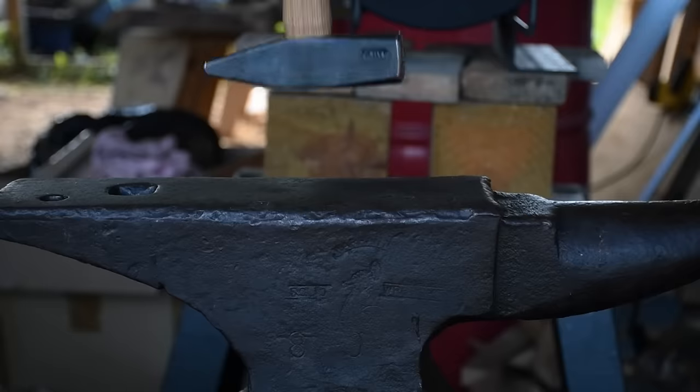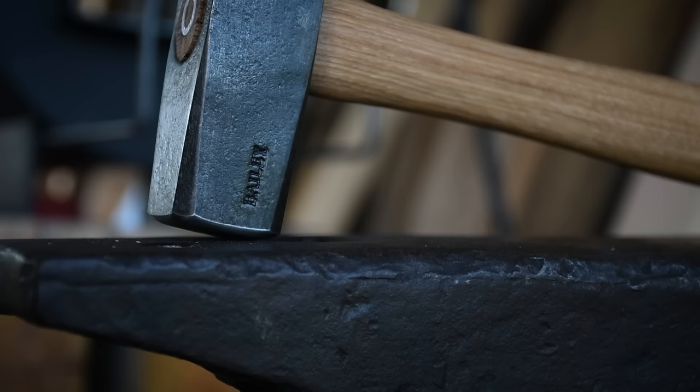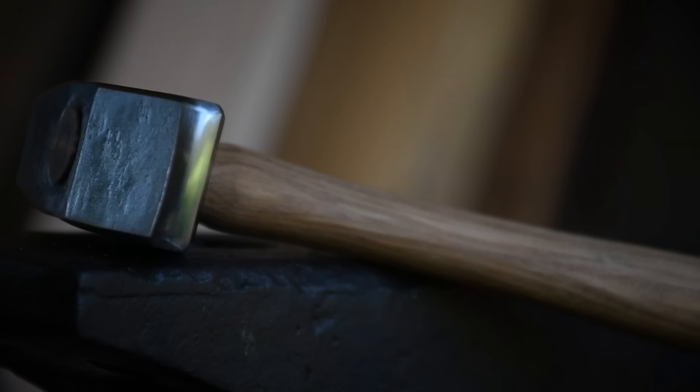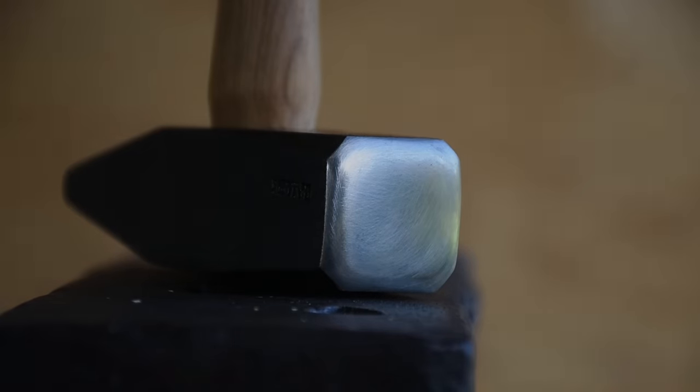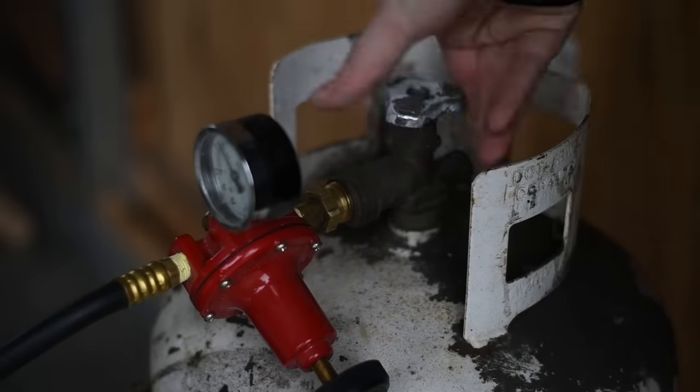I have also treated myself to some of the best hammers on the market. I got two hammers: one and a half pound, and two and a half pound, though I normally only use the one and a half for most of my forging. Let's make a little something real quick with this new setup.